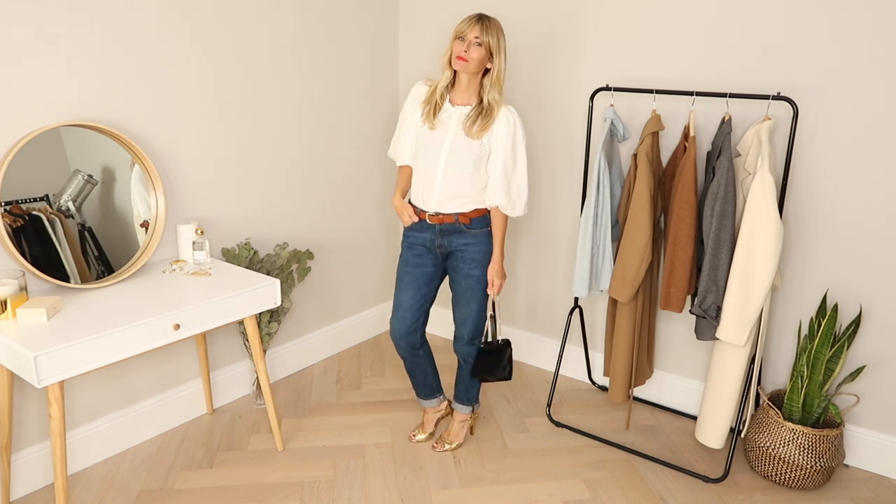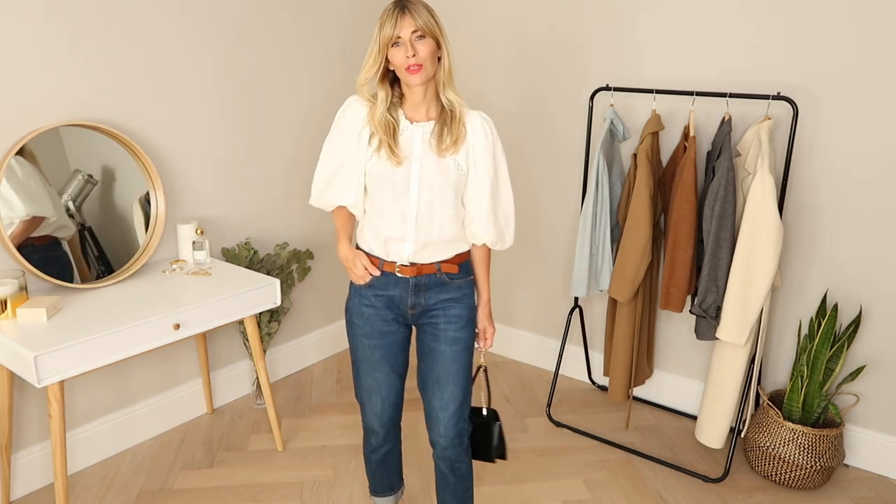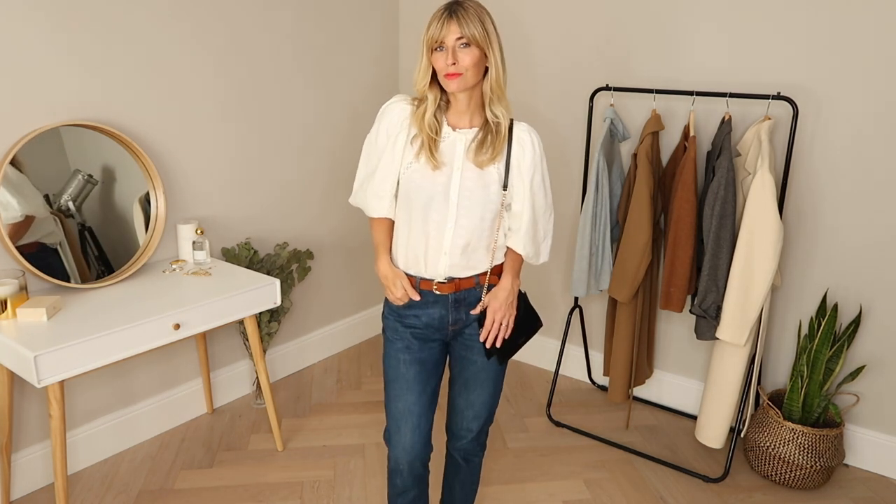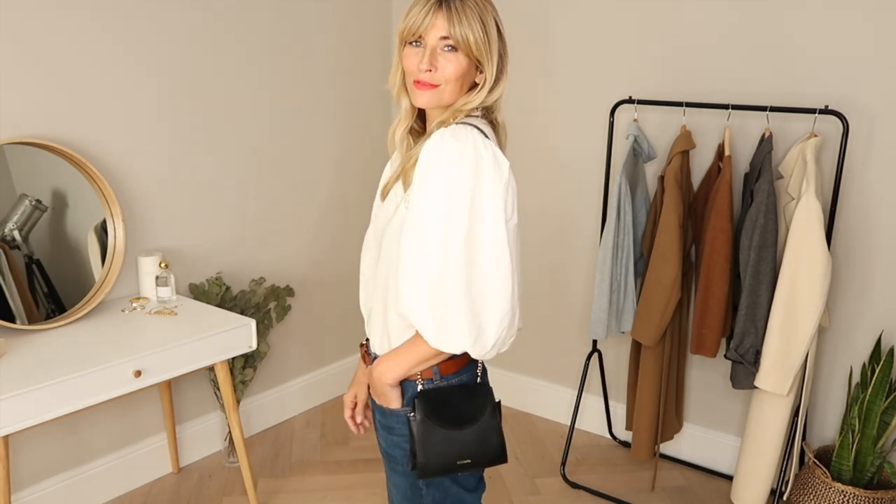Though the blouse is pretty big and stealing the limelight so to speak, I like the understated girlfriend jeans styled with it. I've kept the gold heels on, but done a turn-up and added a contrasting belt to give the outfit a little twist.